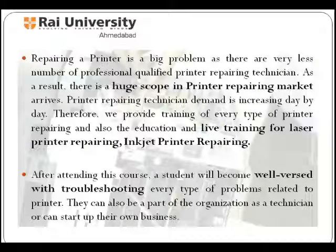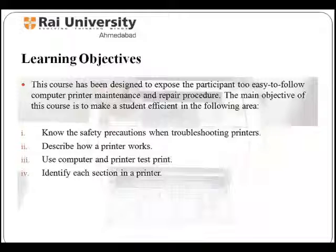After attending this course, a student will become well versed in troubleshooting every type of problem related to a printer. They can also be part of an organization as a technician or can start up their own business.